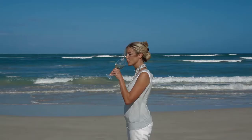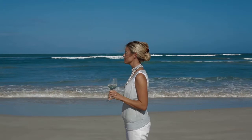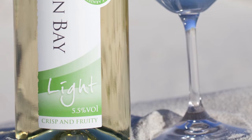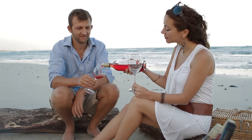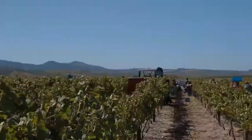There are also two bubblies in the range. The Arniston Bay Sparkling Brut and Sparkling Rosé are two easy drinking sparkling wines that promise to add sparkle to any occasion. The brand also launched a light range with 30% less calories than the table wines. These white, rosé and red blends are the perfect choice for a midweek indulgence without the guilt.